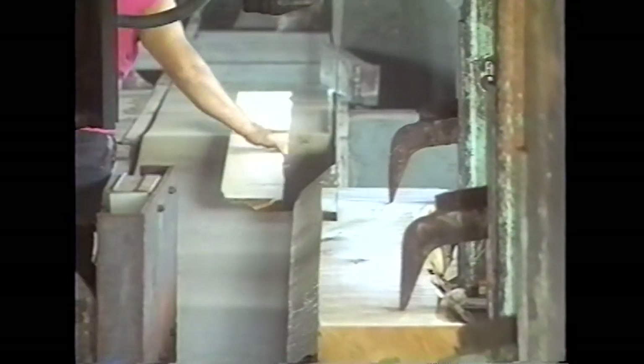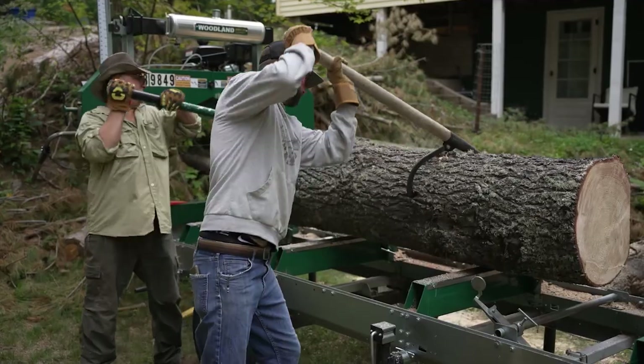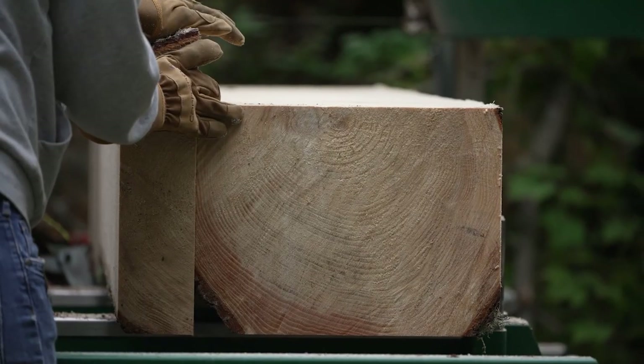Like we saw at the old Alberta sawmill earlier this year. Todd measured, turned the log, cut, turned the log, cut — turning and cutting the log into various sizes.